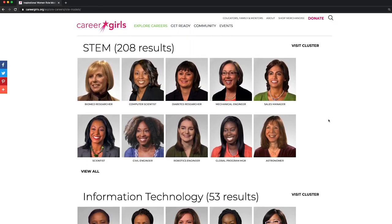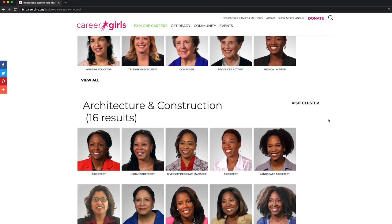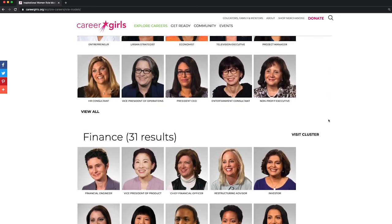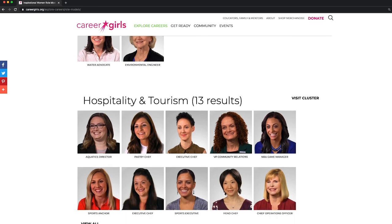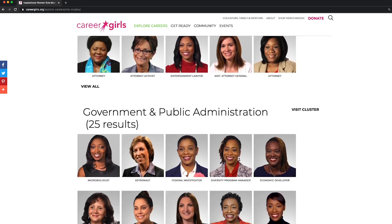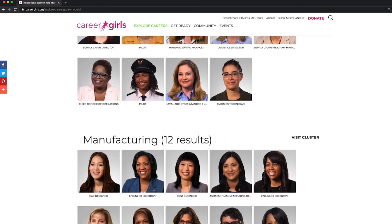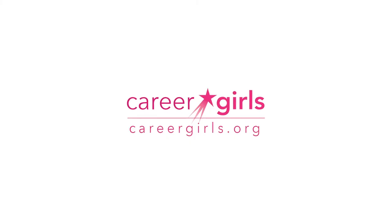Career Girls is founded on the dream that every girl around the world has access to diverse and accomplished women role models to learn from their experiences and discover their own path to empowerment.